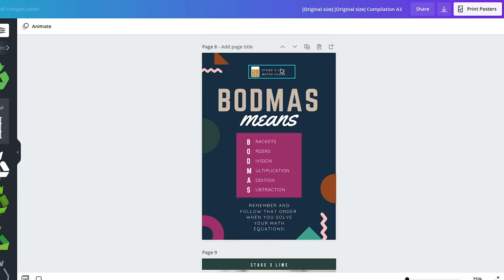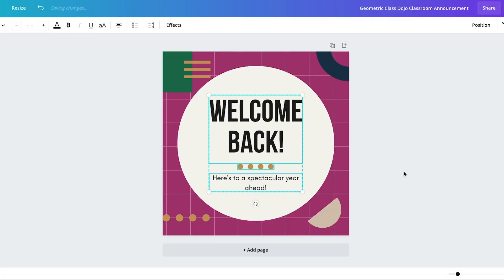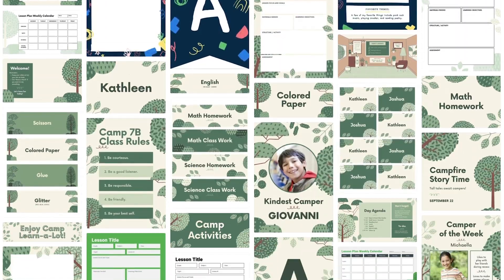We're using Canva this year to help create classroom resources, posters, signs and labels, and classroom themes that our students and our teachers love.